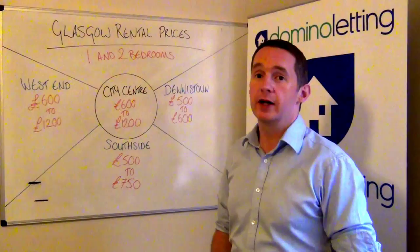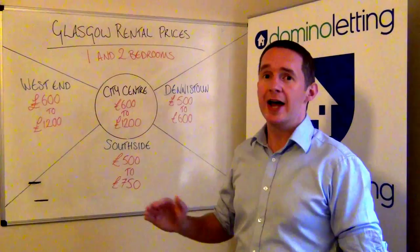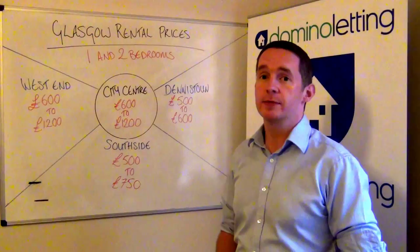Looking at the City Centre, very similar in terms of profile on price. Your one beds should go for about £600 — some studios maybe slightly less, but being City Centre it's going to be around that £600 mark. And then your higher end, more modern dwellings will catch your rents up to £1,200 a month.